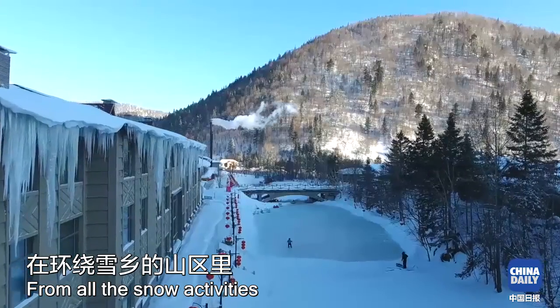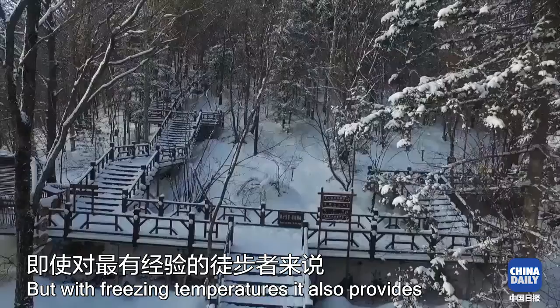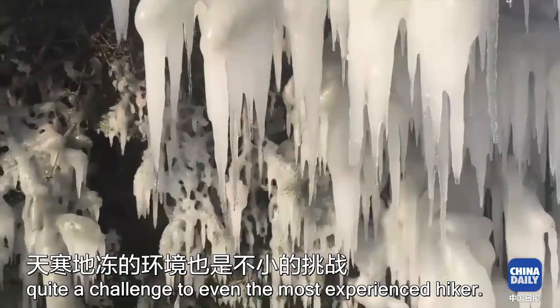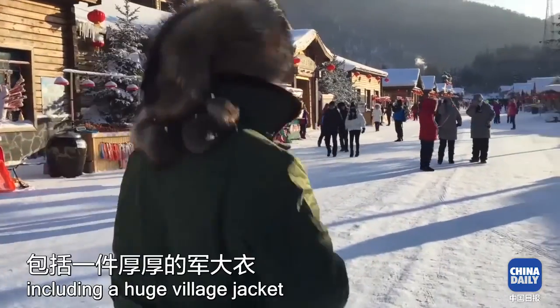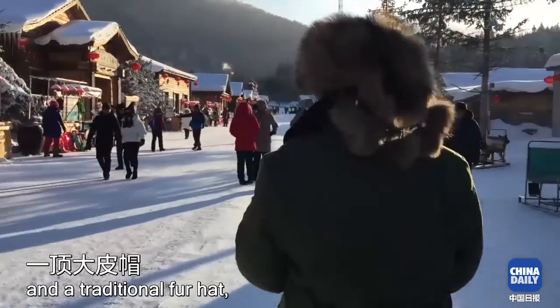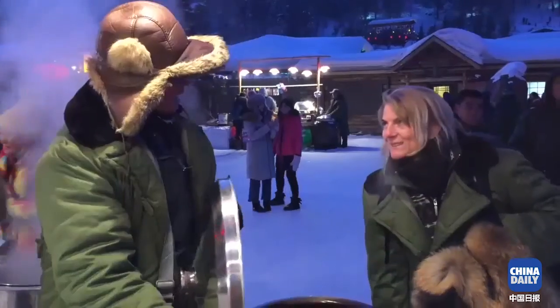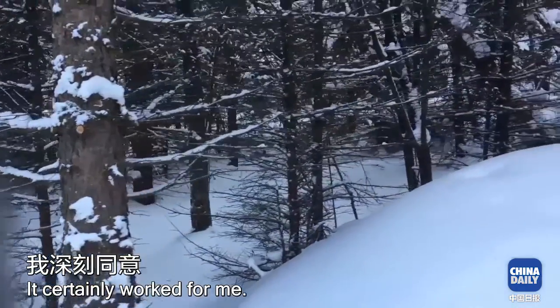From all the snow activities that can be done in the hills surrounding Snowtown, walking is the cheapest and simplest — but with freezing temperatures it also provides quite a challenge to even the most experienced hiker. Dressed in three layers including a huge village jacket and a traditional fur hat, a brisk walk soon warmed me up. Locals tell me people here enjoy the cold because it clears the head. It certainly worked for me.